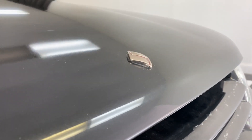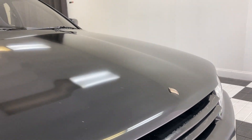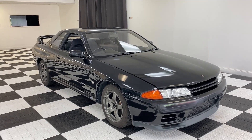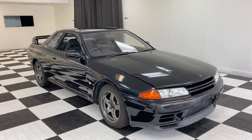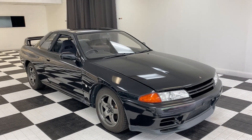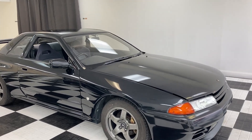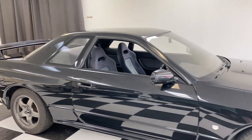Hey guys, YodaCode43 here today with another tour and drive for you. Today I have the chance to check out this 1991 Nissan Skyline GT-R. First we'll do a little walk around, get a good look at all the exterior features on the car. I'll tell you a little bit about it, and we'll check out the interior, under the hood, and we'll go for a drive.